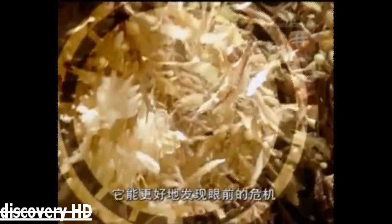This shrimp is also highly camouflaged. But that doesn't mean it's any better at spotting the danger staring it in the face.